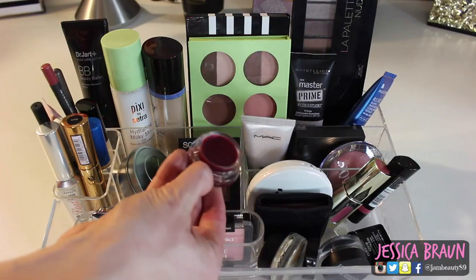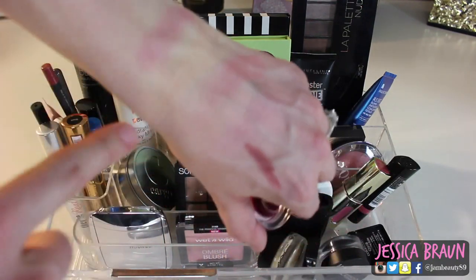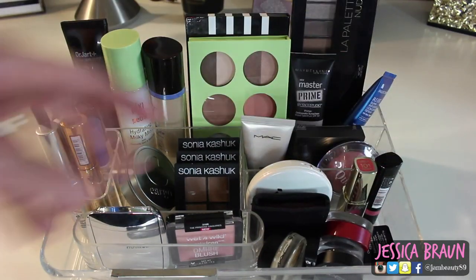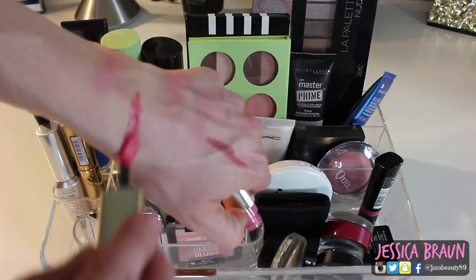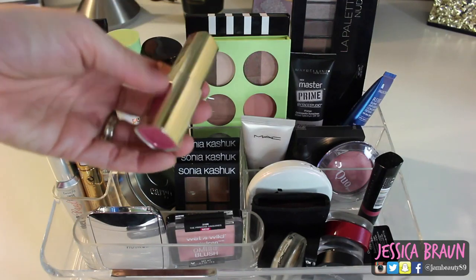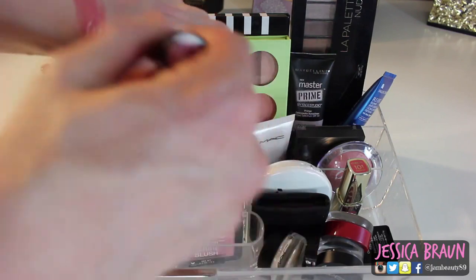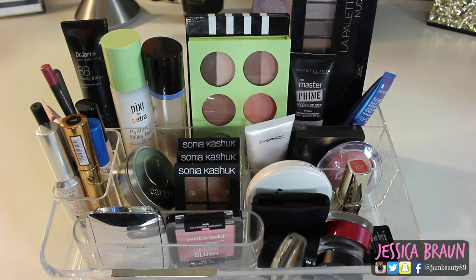I got the Josie Maran Coconut Watercolor Cheek Gel in Island Pink from Haute Look. I thought I wouldn't like it but when you stipple it on it comes across as a nice pink — I was impressed and it actually stayed on. For lip products I'm keeping it light going into spring: the L'Oreal Extraordinaire in 101 Rose Melody — a light rosy pink with a doe-foot applicator, really beautiful. I also have the Rimmel The Only One Lipstick in shade 200 It's a Keeper — it was a little frostier than anticipated but I love the blue-tone pink and need to try it more.